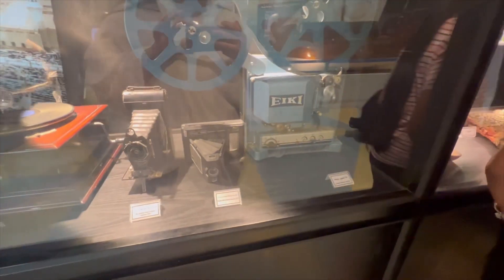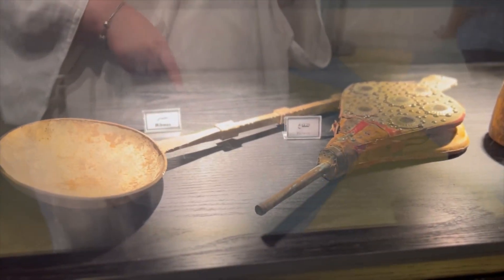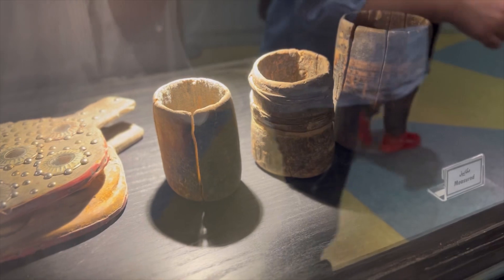These are the old machines, and then we have that blower — the fire thing. And then measuring cups, the old iron, and the number plate.